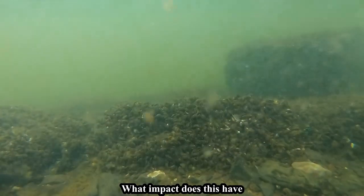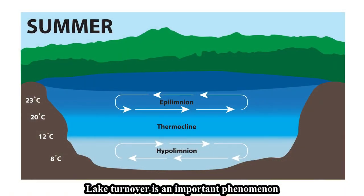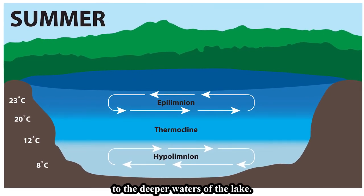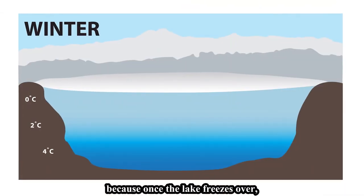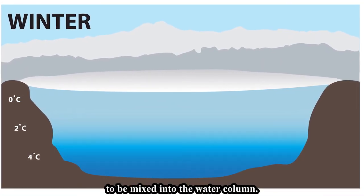What impact does this have on the aquatic organisms that live in Lake Champlain? Lake turnover is an important phenomenon because it allows for the redistribution of oxygen and nutrient-rich surface waters to the deeper waters of the lake. In the fall, wind moves highly oxygenated surface water to the bottom of the water column. This is incredibly important because once the lake freezes over, it eliminates the opportunity for atmospheric oxygen to be mixed into the water column.